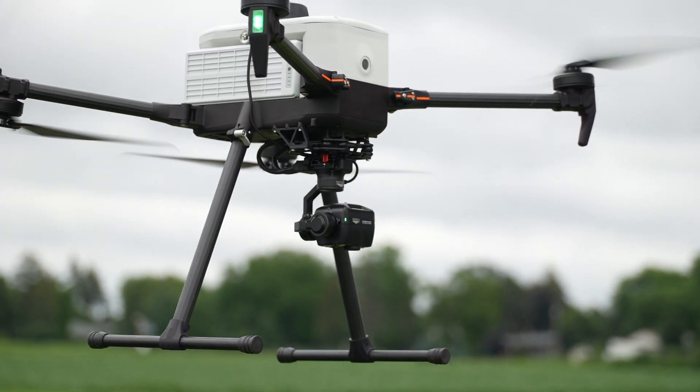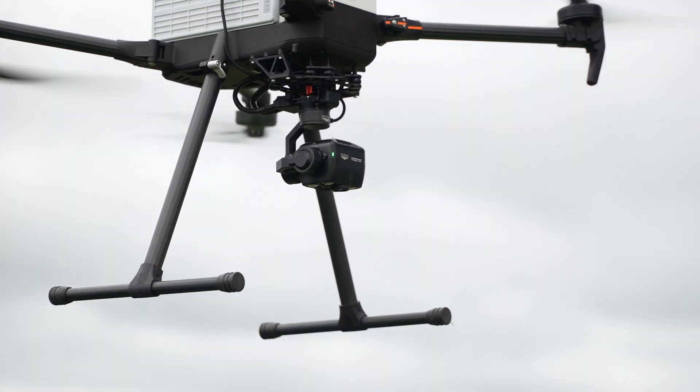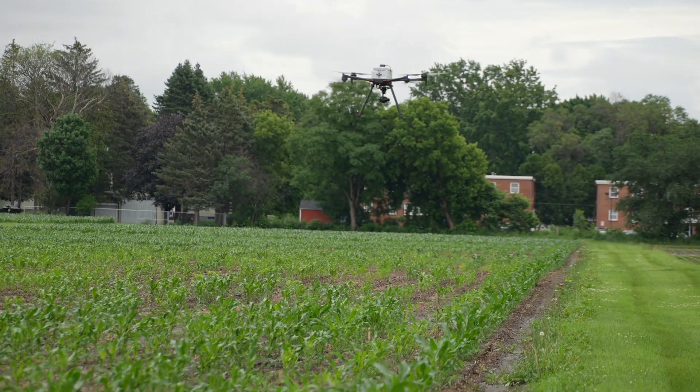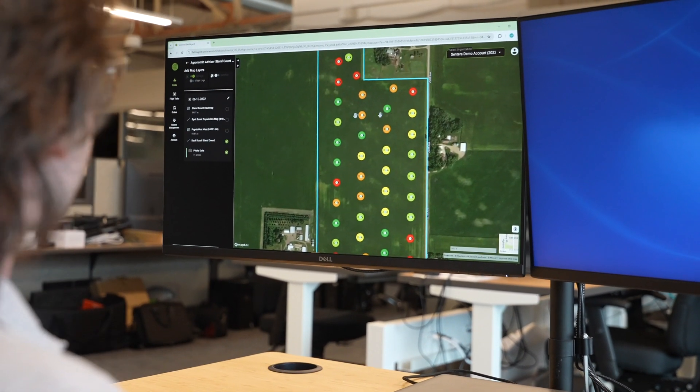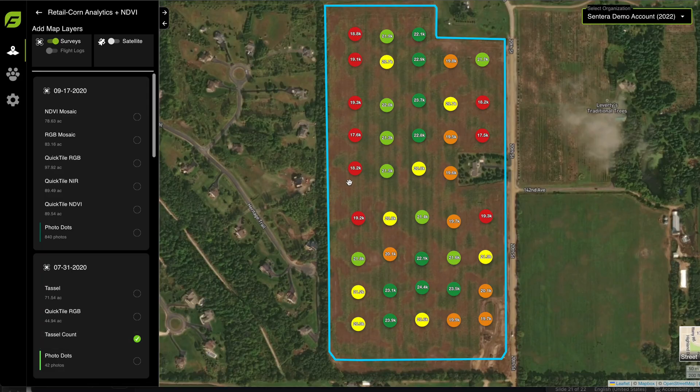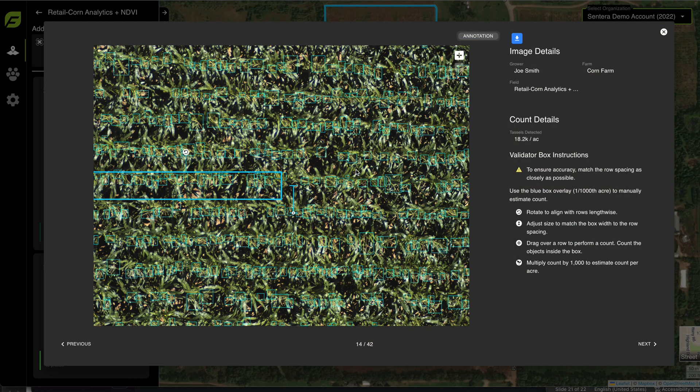Our drones seamlessly integrate with Sentara's payloads, ensuring reliable and accurate data collection. This synergy enhances the efficiency and effectiveness of agricultural operations, delivering superior results. Inspired Flight drones adhere to open standards protocols for payload control and integration, so for Sentara, payload integration was really straightforward. All of the features one would desire — automatic triggering, full metadata tagging — are important to us as a sensor vendor and to our customers who exploit the data downstream. All of those things are present in the IF800 and IF1200.